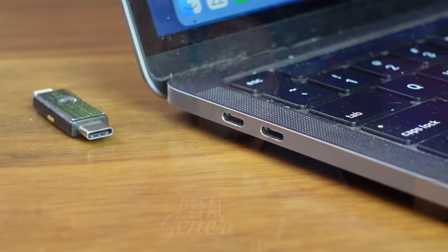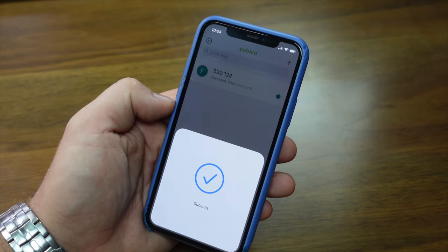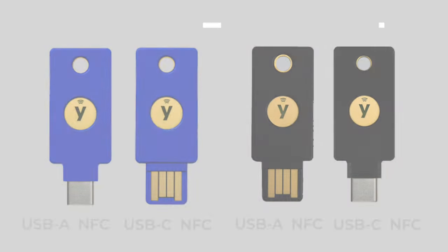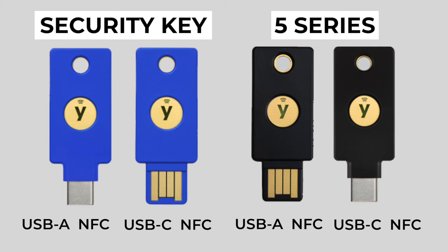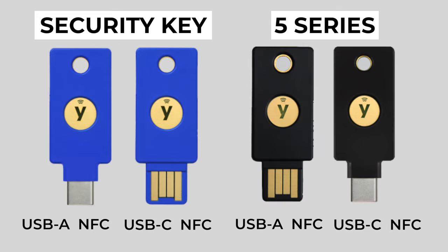In my case, I need USB-C, which is quickly becoming the standard for all newer computers, along with NFC — Near Field Communication — which I use on my mobile device. NFC is the technology that allows you to tap the key on the back of your phone instead of plugging it in. It works on iPads, iPhones, Samsung, Google Pixel — pretty much any modern mobile device. The Bio series is the only one that doesn't offer an NFC version, so I'd only seriously consider one of these four highlighted options. You should already know whether you need the 5 series or the Security Key series, so now it's just a choice of USB-A or USB-C — and they all have NFC capability for your mobile devices.